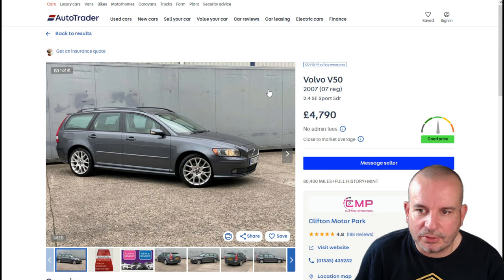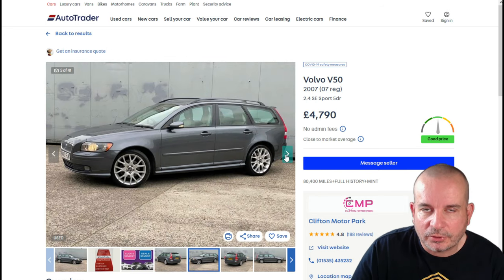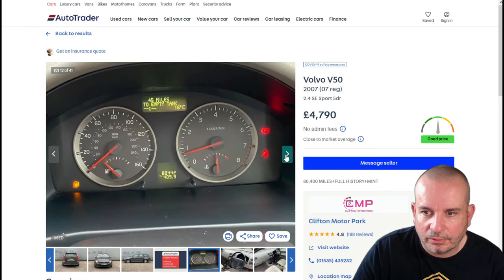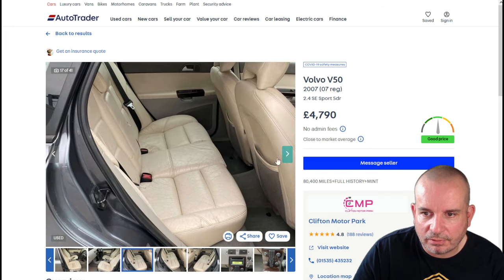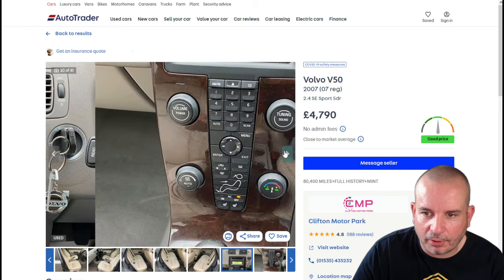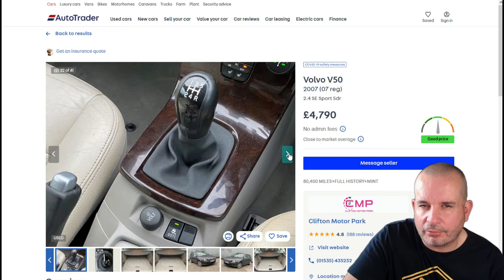Now, a 2007 Volvo V50 — because you can't talk about estate cars and not mention a Volvo. I think, much like that BMW, this is a really good looking car and doesn't look its age. The interior looks okay; the seats are a bit cracked and baggy but with a little bit of care and elbow grease you could get those looking nice again for not too much money.